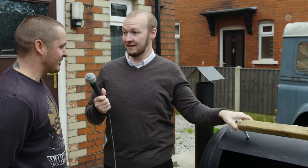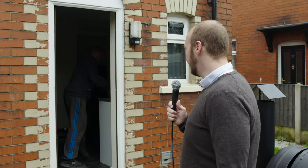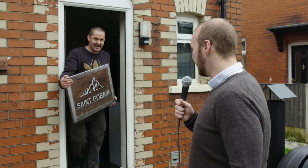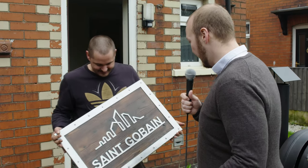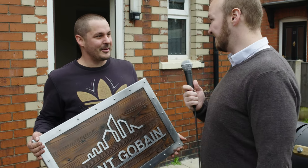I've actually made you guys something as a thank you. Have you really? I have. Wow, look at that. Thanks Dave, that's absolutely brilliant. They would go really well in a new office. You're very welcome.